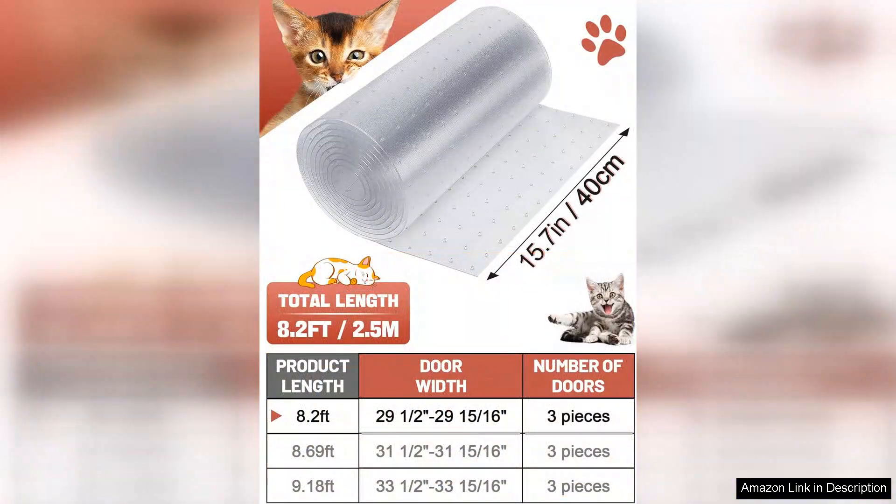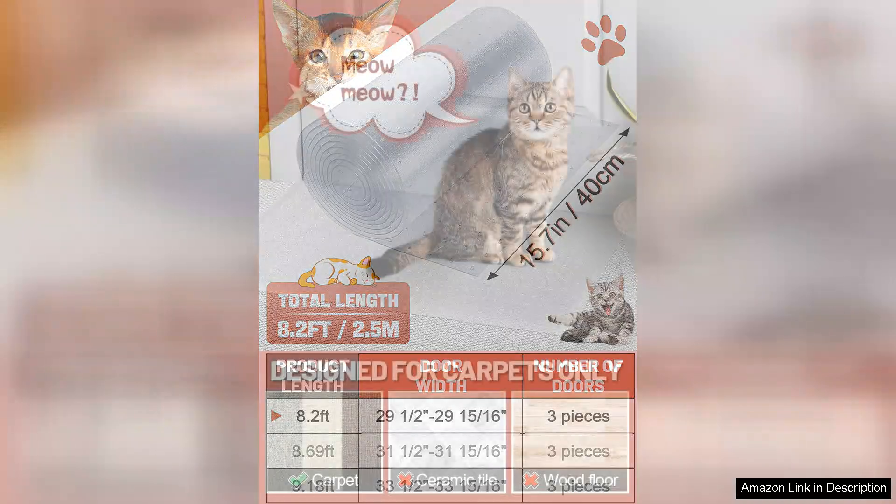Installation was a breeze. The protector is lightweight and easy to cut to size, allowing me to customize it to fit different areas of my home. Once in place, it blends seamlessly with the carpet, so it's not an eyesore.